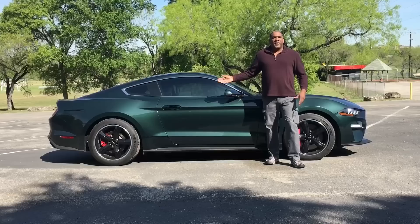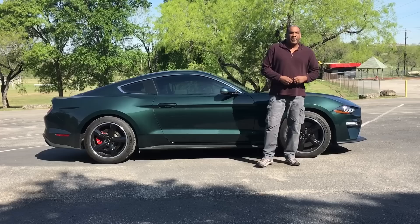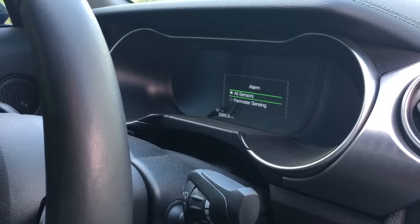The exhaust on the Bullitt was tuned to sound exactly like the '68 Mustang from the movie. Great sounding for a stock exhaust.